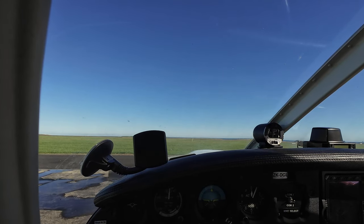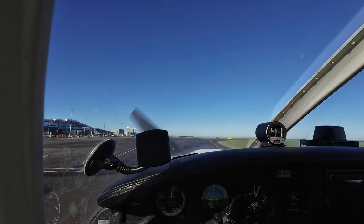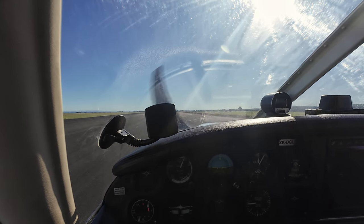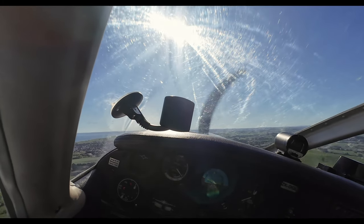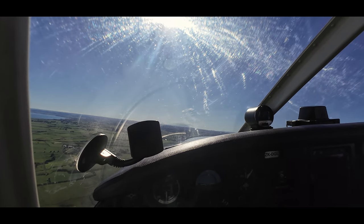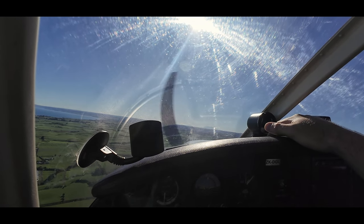Departure clearance: Delta Golf Lima, turn right after departure. Do you require first run? Negative — just thinking, negative, I'll head down to Gokaulima. Down to Gokaulima, thanks.